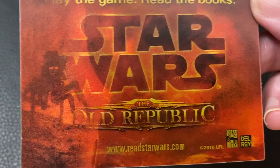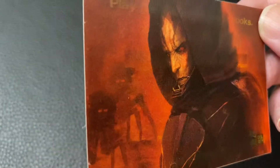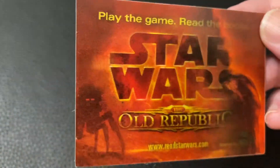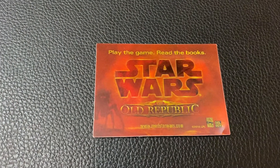Copyright 2010 with the URL readstowers.com — of course Lucas Books and Del Rey — and I'm surprised not to see Bioware there as well. Like lots of promos at the time around 2010, it's got the lenticular design to give you that kind of quasi-holographic feel if you give it the right little flick. But yeah, not much more to say than that.